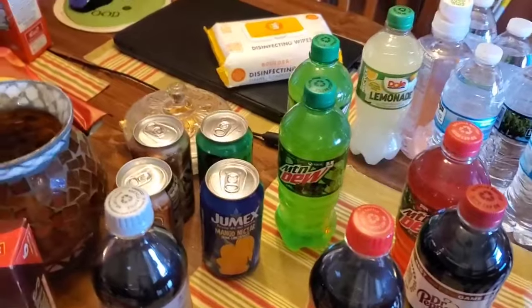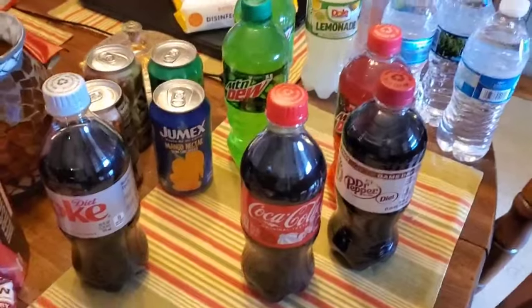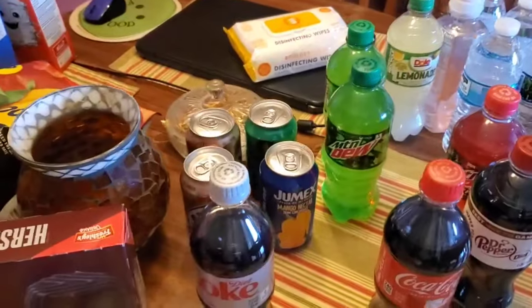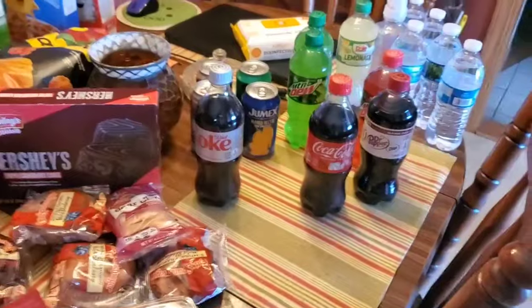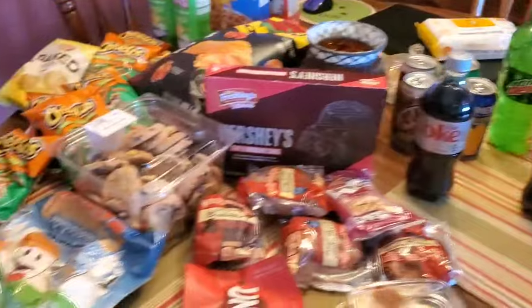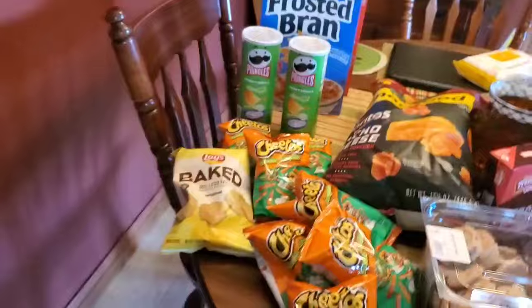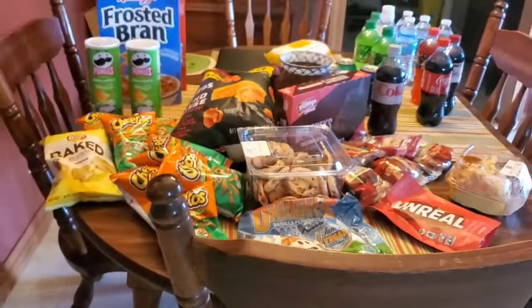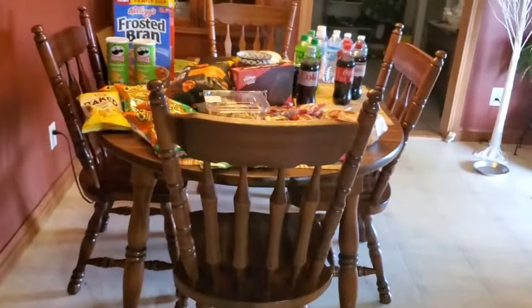Mountain Dew — I don't ever buy Mountain Dew. If I buy soda at all, it's gonna be Pepsi, because I'm a Pepsi drinker. But if you've got children that are ADHD, please don't give them Mountain Dew. My youngest grandson just turned 15 and he's ADHD — I will not let him have Mountain Dew.